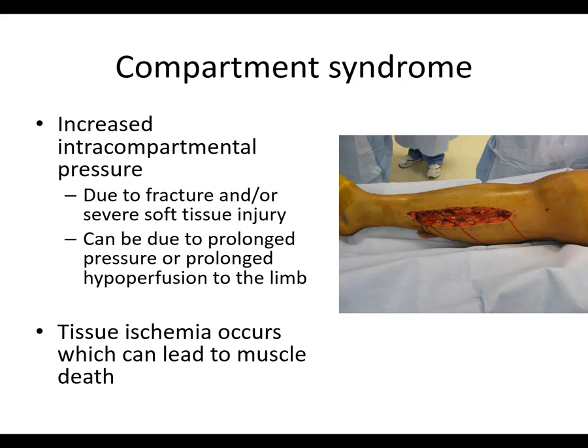Compartment syndrome occurs when you have increased intercompartmental pressure, either due to fracture or severe soft tissue injury. This can be due to prolonged pressure or prolonged hypoperfusion to the limb. Tissue ischemia occurs, which can lead to muscle death — and death is permanent. If this happens, you potentially will have some dead muscle, which can lead to a lawsuit and certainly a very unhappy patient.